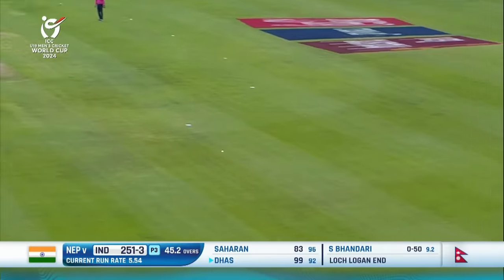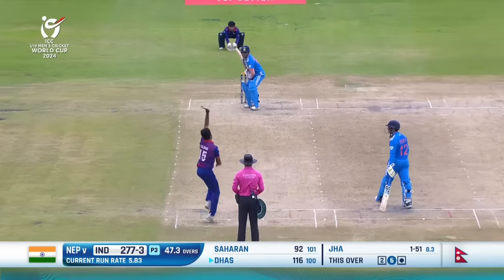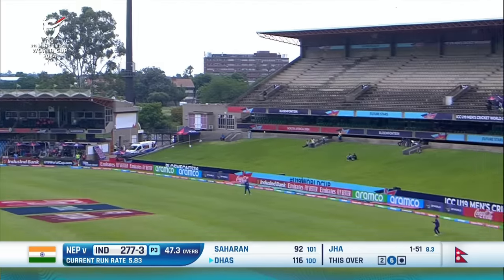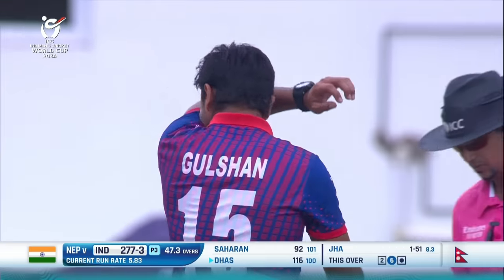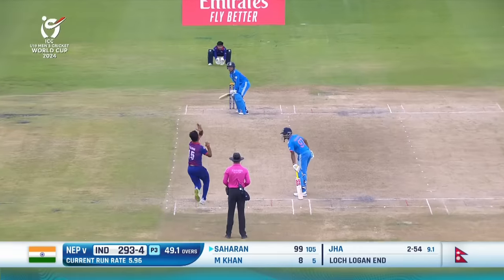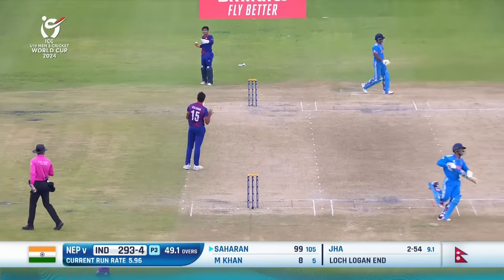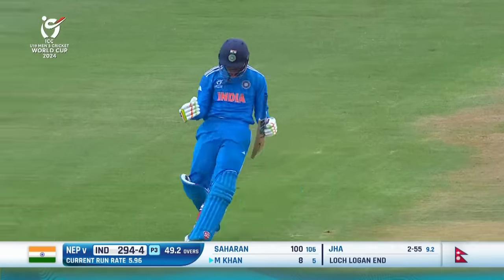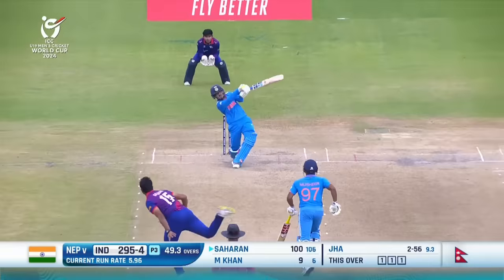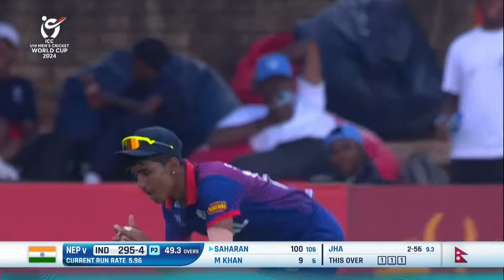And there it is — a brilliant hundred from Das! Another one, but no timing this time — it should be out. Very good bowling to end an outstanding innings. They'll take one to the keeper and he will make it. That is a brilliant hundred! He may have celebrated a couple of balls before, but celebrate all you want now.